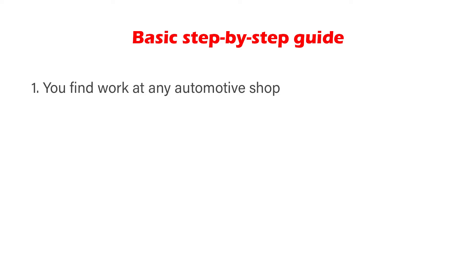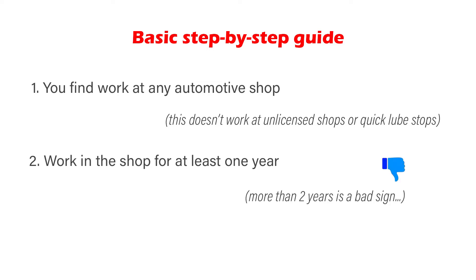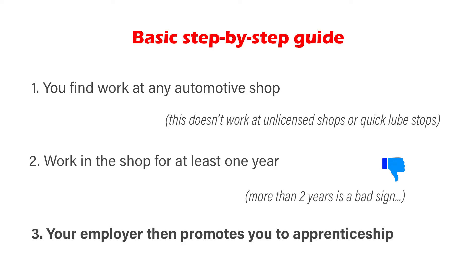Basically, you find a shop to work in and the employer hires you. Then once you're hired, you'll generally work for the employer for one year without being promoted. Some shops may promote sooner, some may promote much later. Avoid the shops that promote two years or later — chances are they won't promote you at all. Promotion in one year is typical among the industry, and that's when your employer will approach you and ask if you want to sign up for apprenticeship.